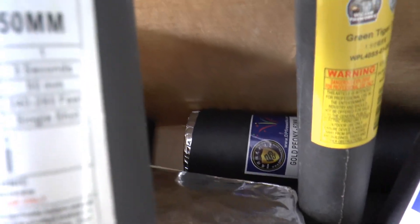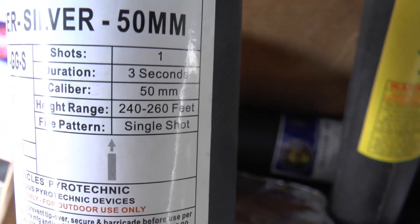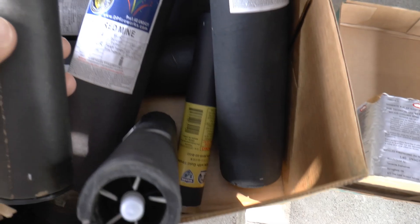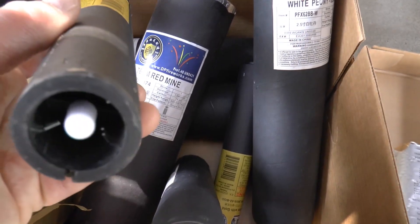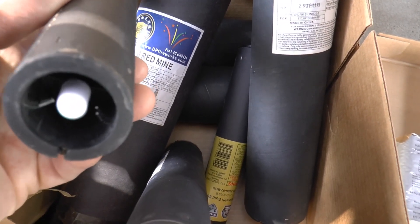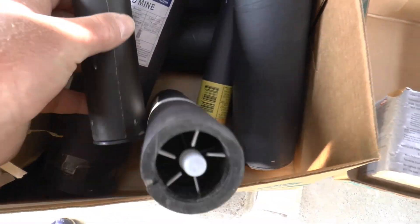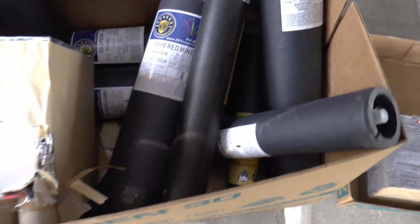If you look real close, it'll tell you how many seconds it takes. It's one shot, three seconds. And there's all these single shots down here. You just see that white cap, and there's a little slot sometimes in them that will accommodate racks that are specifically sold for these types of products.